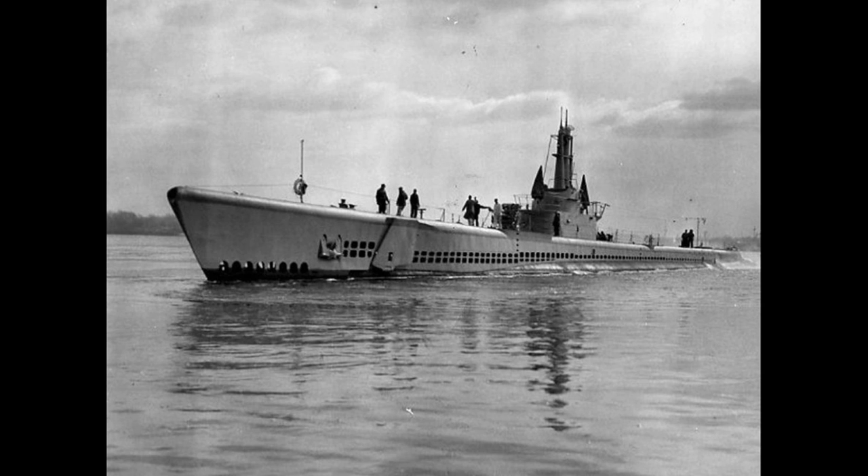A single 40mm Bofors and a twin 20mm Oerlikon mount were also installed by default, although US Navy subcrews would prove highly inventive in the field of acquiring more deck-mounted weaponry, and so any given sub might have a substantially different loadout in this regard compared to a sister boat after a few months in service.